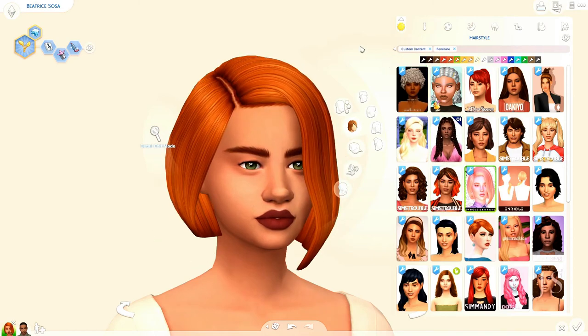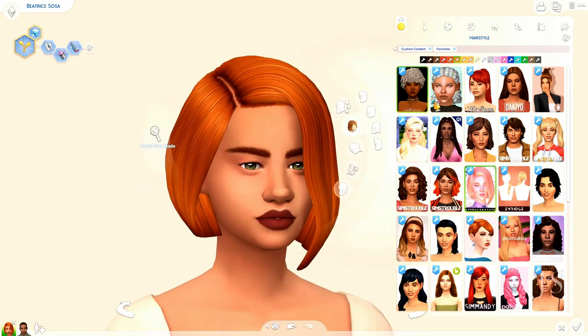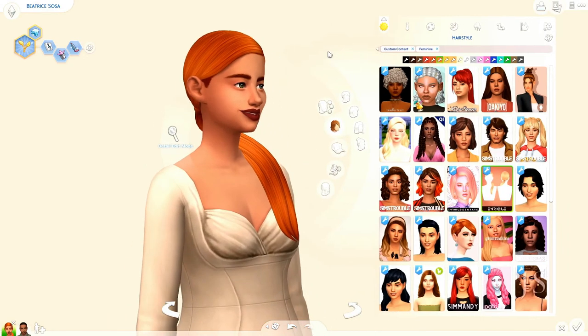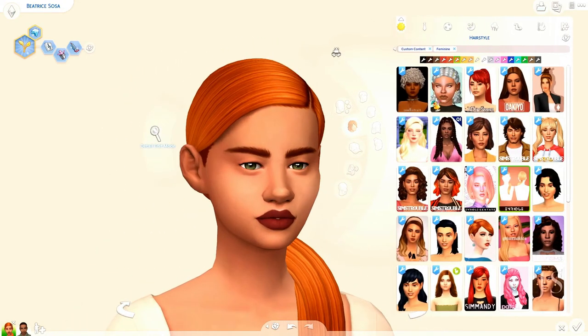Next we have this hair by Enrique — oh my god it's beautiful. She's giving me badass vibes, she looks so good in this. Next, another hair by Enrique — a low pony, love it, super cute, super basic. If you couldn't tell I like my basics.